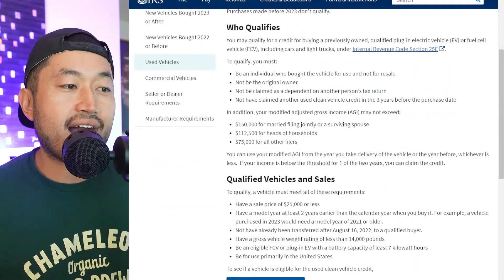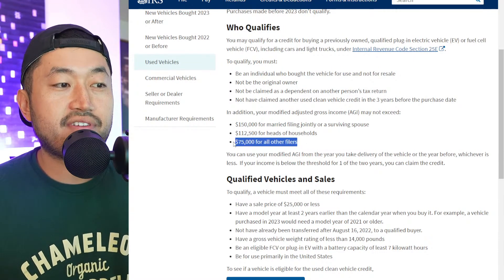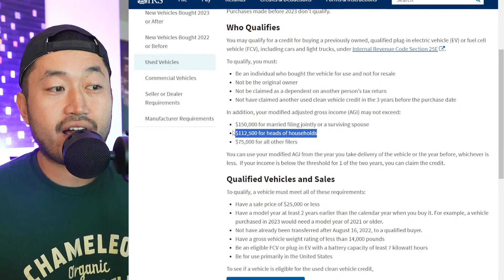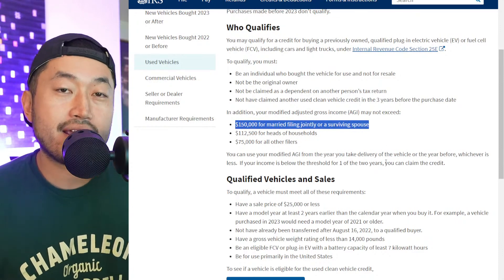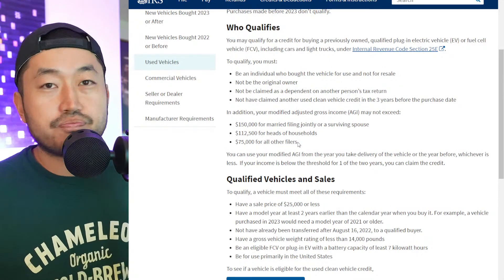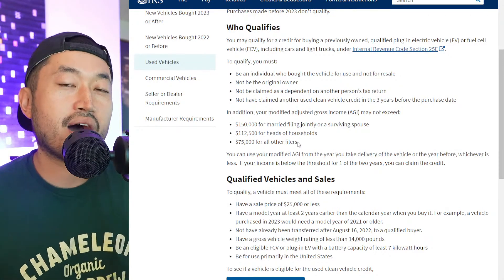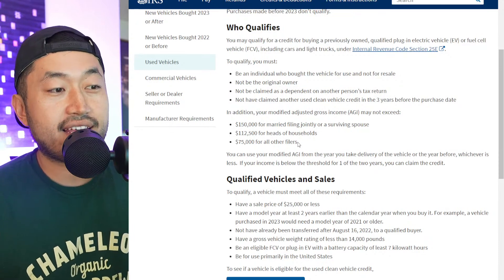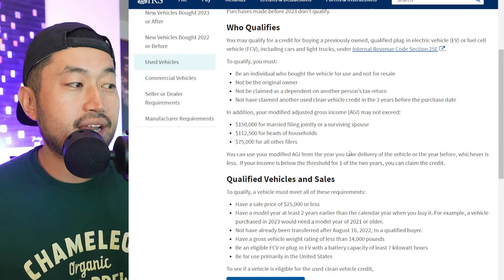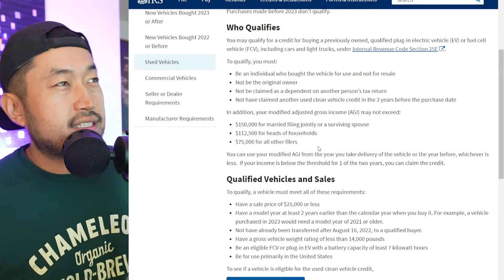Here is the used EV tax credit page. The income limits based on modified adjusted gross income are: $75,000 for a single person, $112,500 for head of households, and $150,000 for married couples filing jointly or a surviving spouse. That is a pretty low threshold — if you're under $75,000 and buy new, you might not get the full $7,500 federal tax credit, but on a used one you can get the $4,000 incentive.